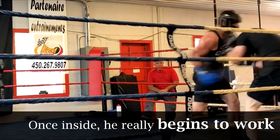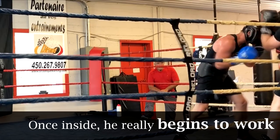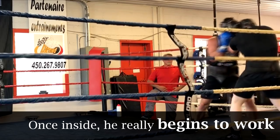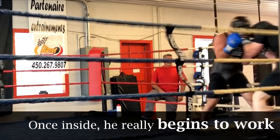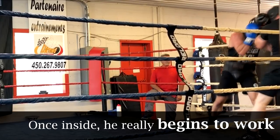Once he uses that jab to get into close range, that's where pressure fighters really begin to work. He just keeps that pace so high and mixes up his punches both to the head and to the body, at a consistently high work rate, which is going to really start to take its toll as the rounds go on.